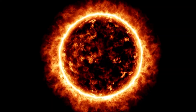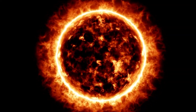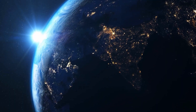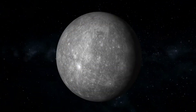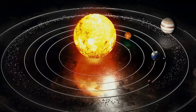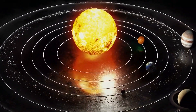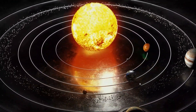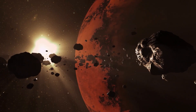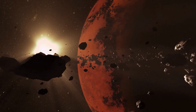At the center of it all is the sun, a massive star that provides light and heat for the entire solar system. The inner planets, including Earth, Mars, Venus, and Mercury, are relatively small and rocky, and they orbit close to the sun. Between the inner planets and the outer gas giants lies the asteroid belt, a region filled with small rocky bodies left over from the formation of the solar system.